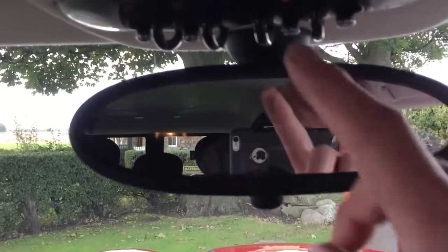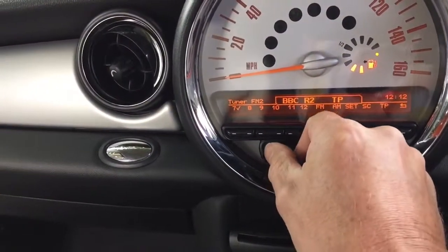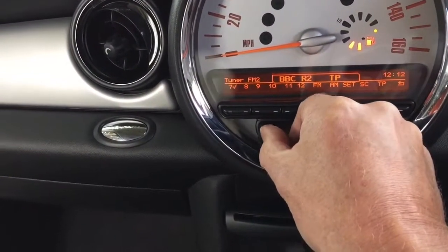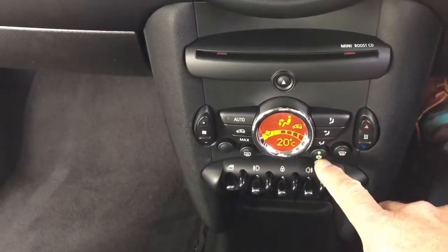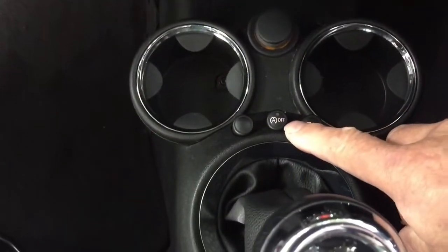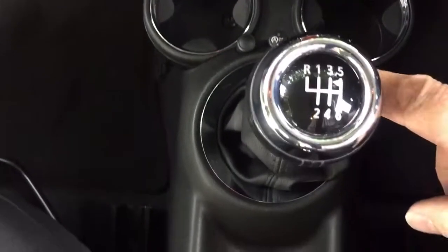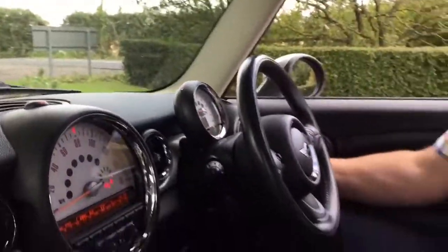We have the ability to press this button here and it'll change the ambient lighting colour in the car. Nice sounding radio. Climate control, there's air conditioning and we also have buttons here to turn the stop-start technology off and to turn the traction control off. Six speed gearbox, more chrome rings here and everywhere. It really is very tarty inside - I like it.